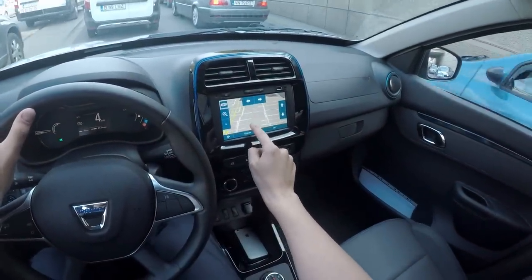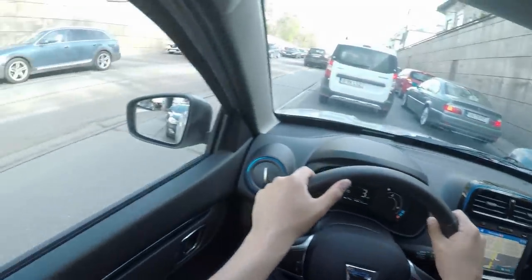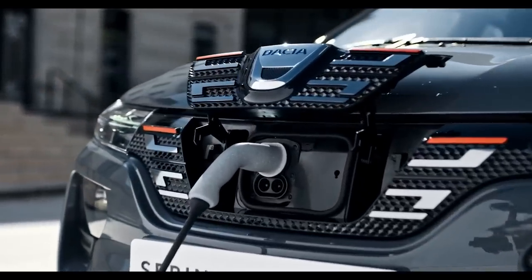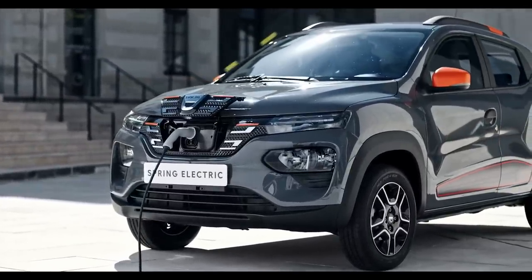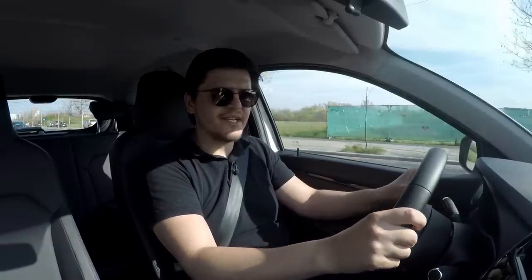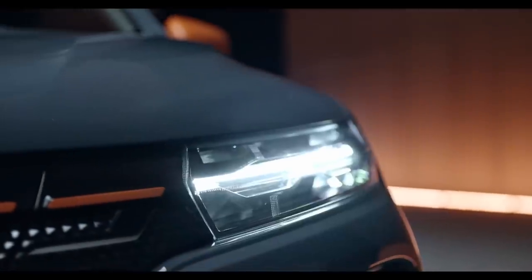This car doesn't have many options, but the one you should pick regardless is the ability to fast charge. You can optionally have a 30 kilowatt DC charger added for around 500 euros. Otherwise you're stuck with the standard onboard charger's peak rate of 6.6 kilowatts, meaning you'd need to charge overnight. With the 30 kilowatt option and access to a suitable fast charger, you're looking at 10% to 80% in about an hour, or flat to full in around an hour and a half — pretty decent.